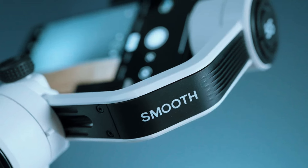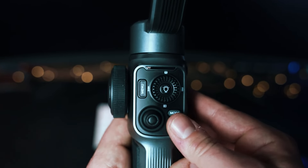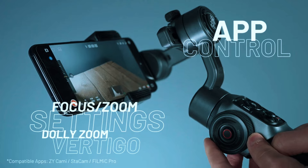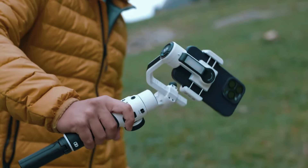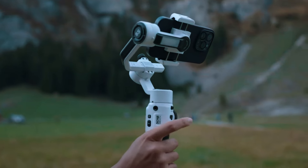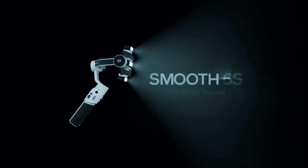The 5S doesn't stop there. It features a user-friendly control panel that puts all the essential settings at your fingertips. Its intuitive companion app unlocks a world of creative possibilities, from advanced object tracking to time-lapse effects. Whether you're shooting polished vlogs, interview-style videos, or even short films, the Shiyun Smooth 5S offers the features and flexibility to elevate your mobile filmmaking game.